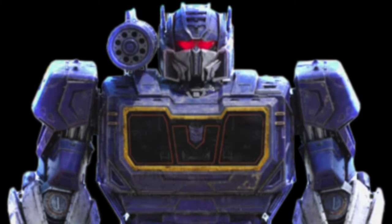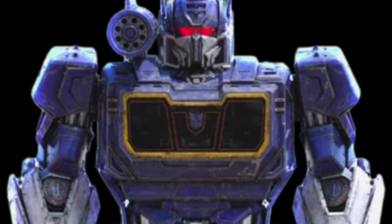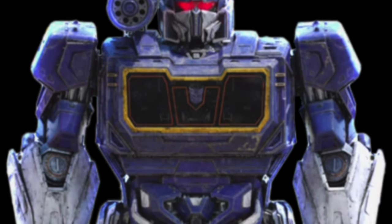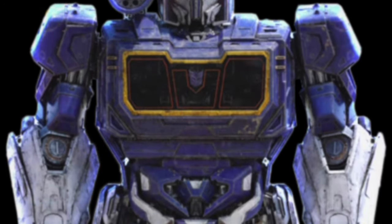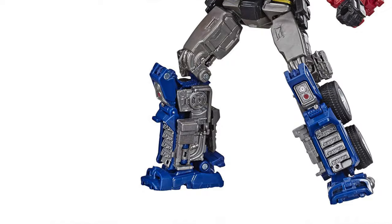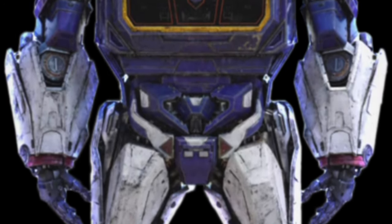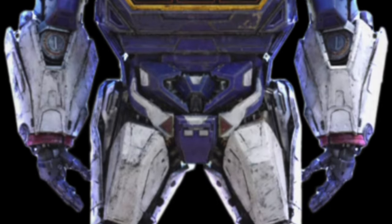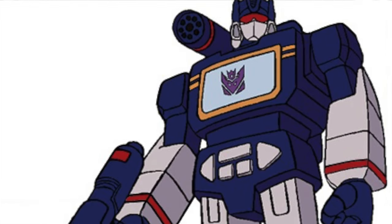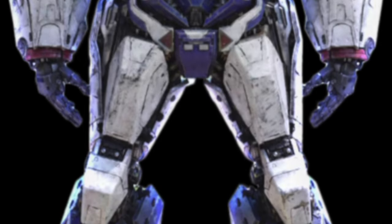Taking the 5th spot on this list, I definitely believe we are going to be seeing the Transformers Studio Series Voyager class Soundwave based on his appearance from the Bumblebee movie. This figure has been rumoured ever since Optimus Prime was shown way back in January, and I think it would be very sensible for Hasbro to release, as this is an already well-known established character and the Generation 1-esque design he obtained in Bumblebee really sat well with many fans.